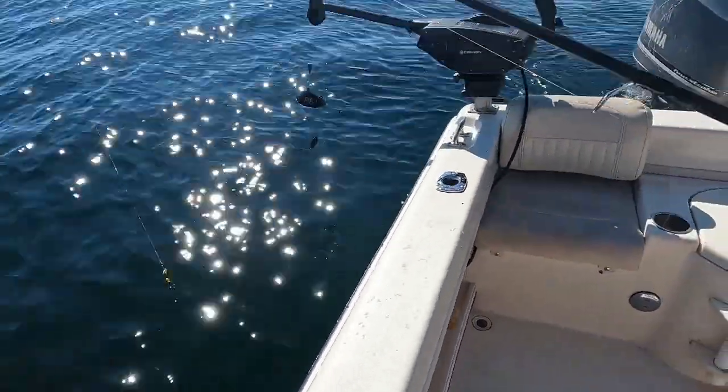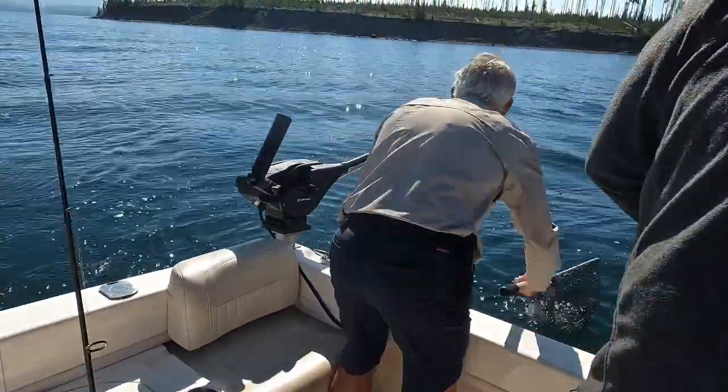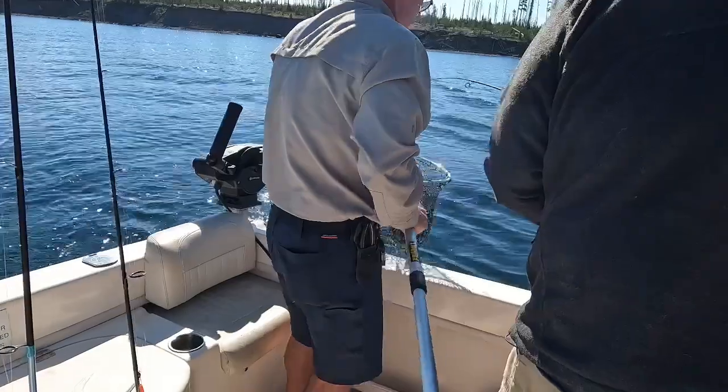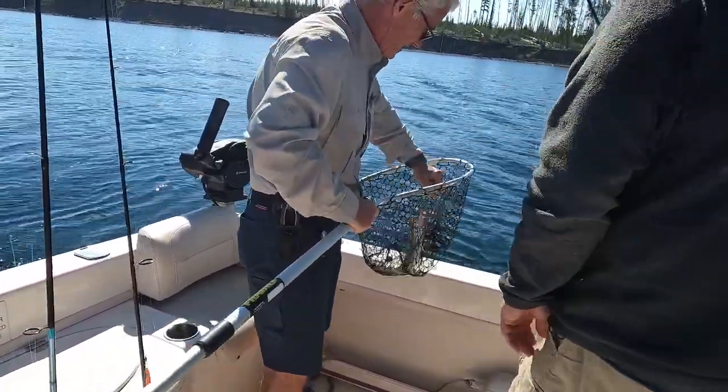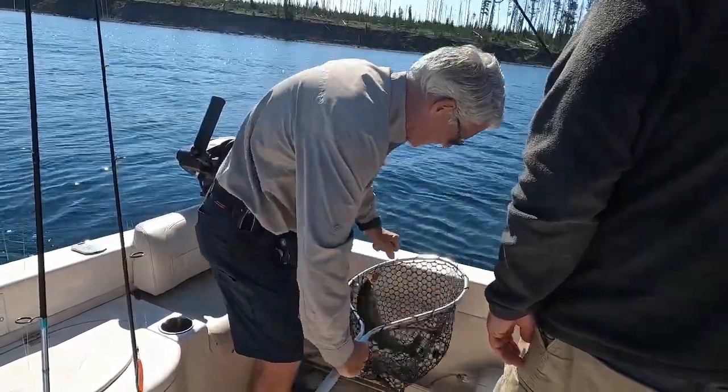All right. Looks like you've got the hang of it now, bud. You've never been skunked. Amen. That's not that small. No, it's not. Maybe we can do more of a... They kind of look like muskies a little bit.